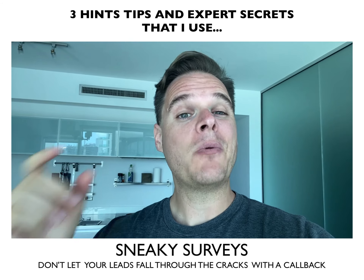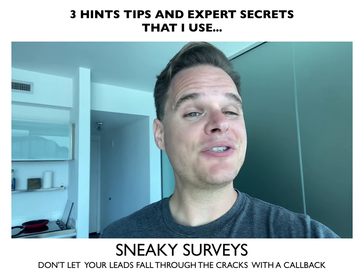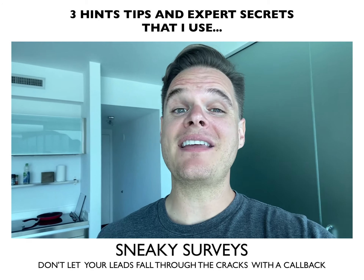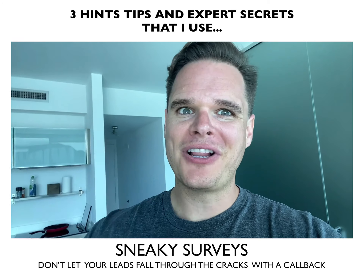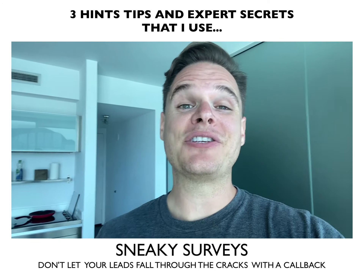So what do you do? Three to five days after your client gets a lead, give that lead a call. Make sure that they got taken care of and at least made a purchase. See if there's anything else that they need or they're looking for. Your end customer will be happier, your client will have proof of results, and you'll even beat out the competition that's trying to get your account.